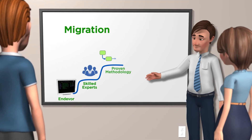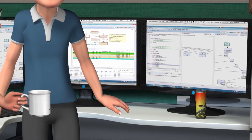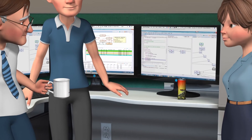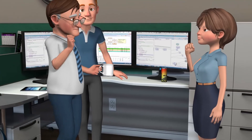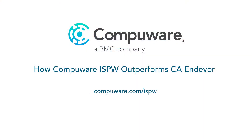It's easy to migrate — CompuWare's migration services speed and de-risk the process. Equip your developers with a more modern, more agile, and more efficient mainframe SCM and Deploy solution before it's too late. Here's where to learn more.